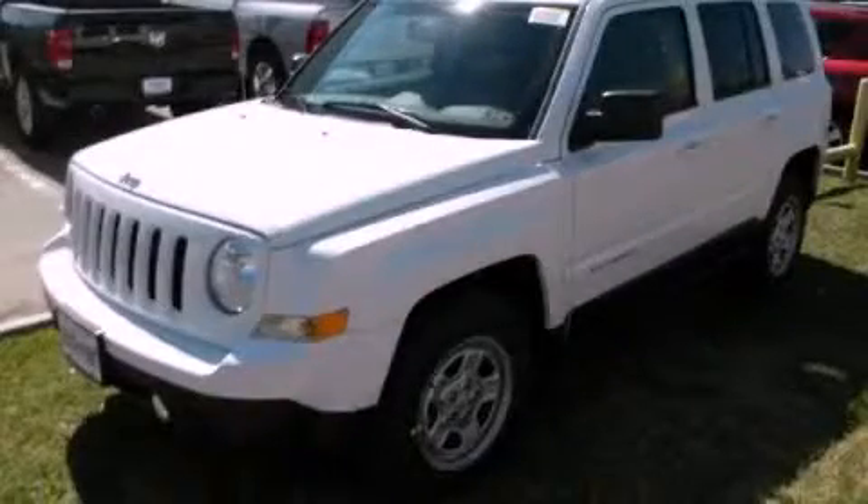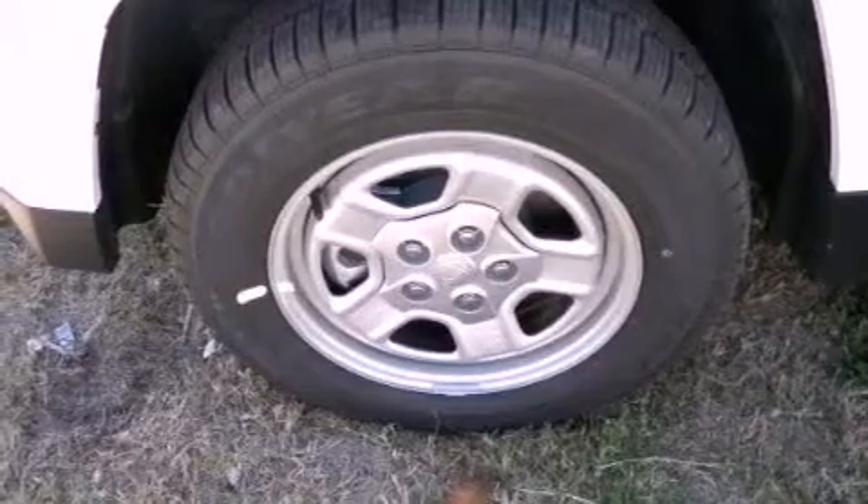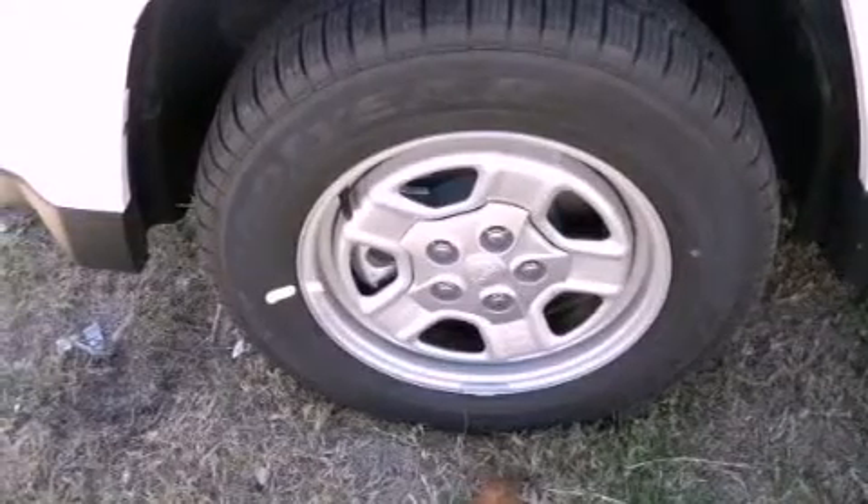This is a brand new 2014 Jeep Patriot — Safety, Space, and Comfort. It has a 2.0-liter four-cylinder engine and an automatic transmission.